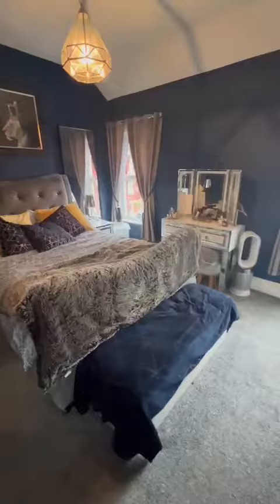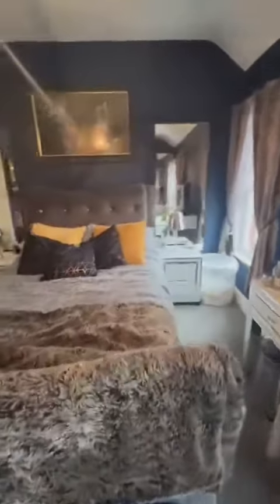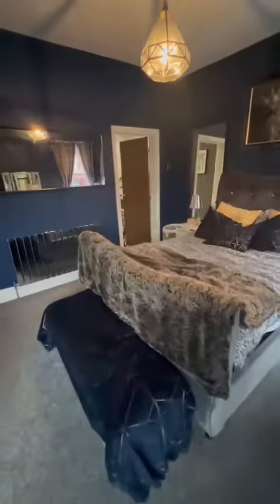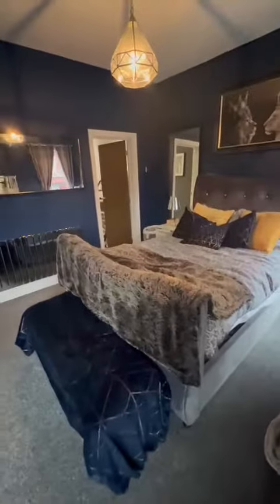If you're looking for a property that you can pack your bags and move into with a very high standard, then look no further. Properties of this standard rarely come to the market. Get in touch to secure your viewing today.